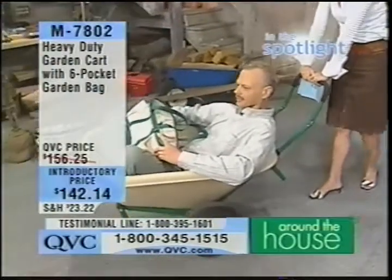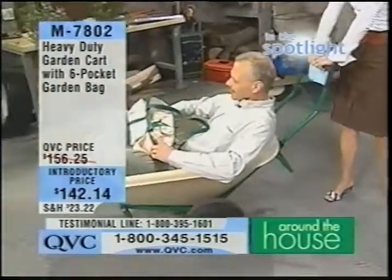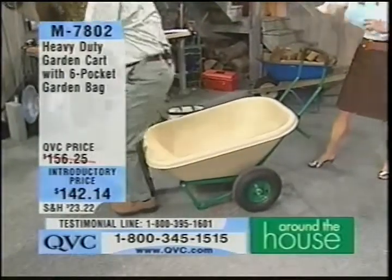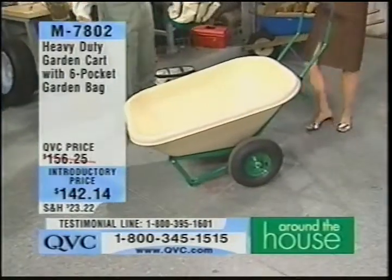Spotlight: our heavy-duty garden cart with a five-pocket garden bag at $142.12. I will let you know that Andy Shalinski does not come along with this. Thanks for the ride, Kim.